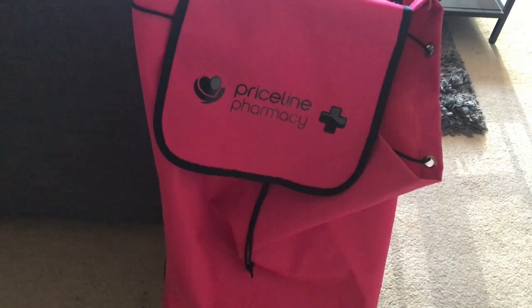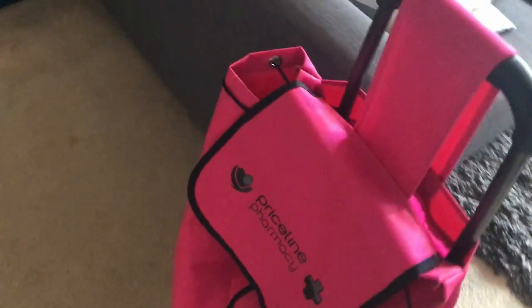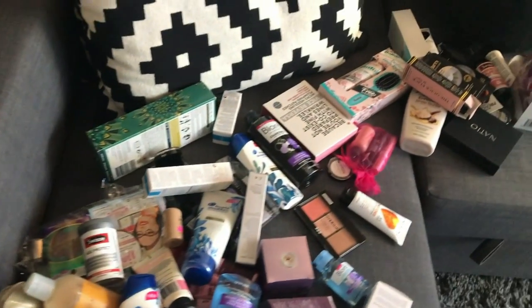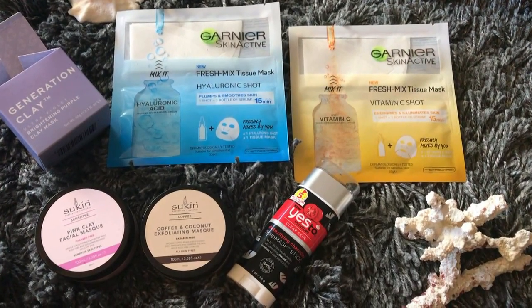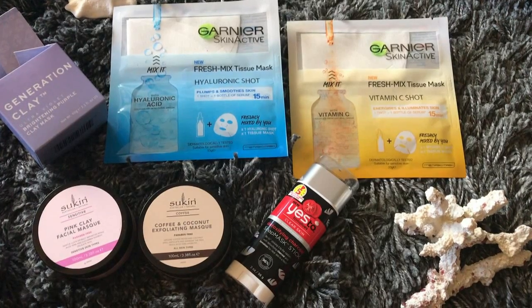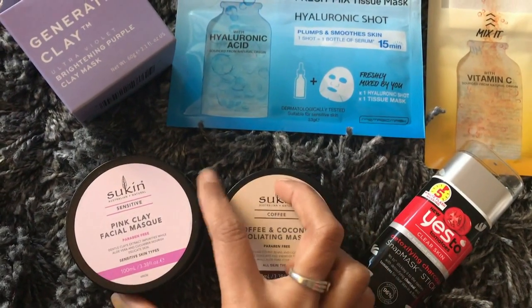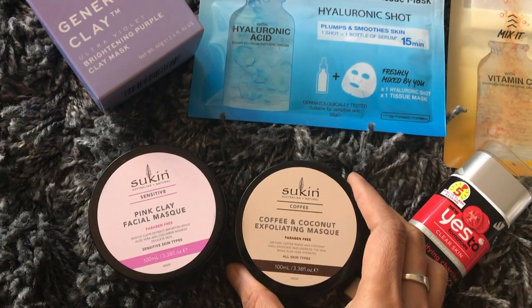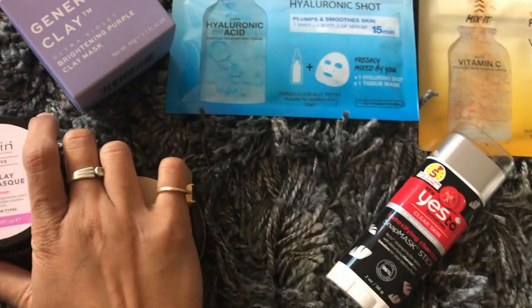Without any further delay, let's quickly dig into the box. I've emptied my Priceline bag and scattered all the goodies across my living room. Starting off with the face masks — these are the different face masks I picked from the Priceline event. Starting with Sukin, they have launched their pink clay facial mask and the coffee and coconut exfoliating mask, so very happy to try these.